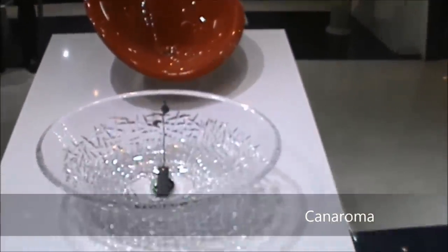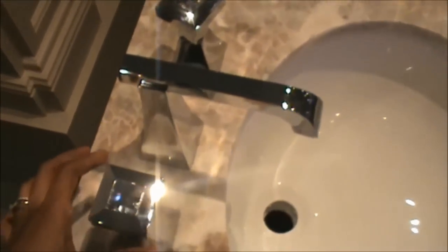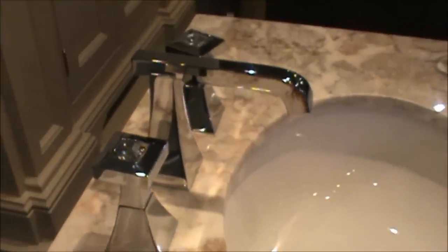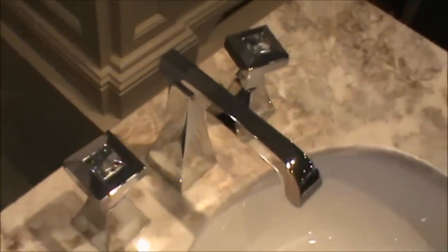Vessel sinks can make an amazing statement in your powder room, so here are a few from Canaroma. These are the fixtures that I'm currently in love with. They're by a company called Rubenet, and I love this company because of the selection of finishes and designs they have, as well as the fact that they use a lot of crystals in their faucets.